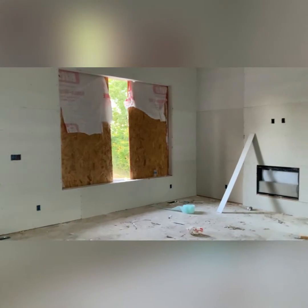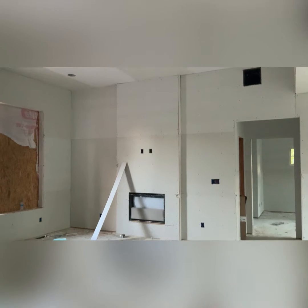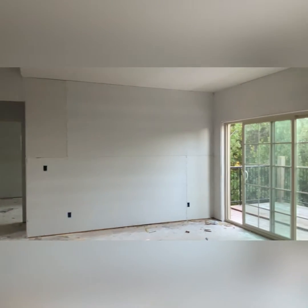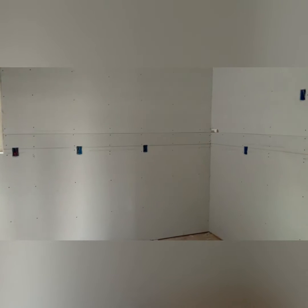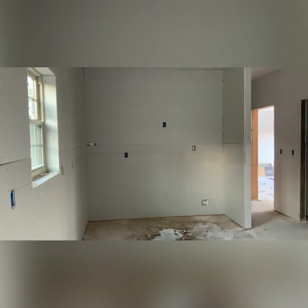Floor-to-ceiling fireplace with high ceilings, dining space with grand patio doors, gorgeous kitchen with an island and a pantry to the side.